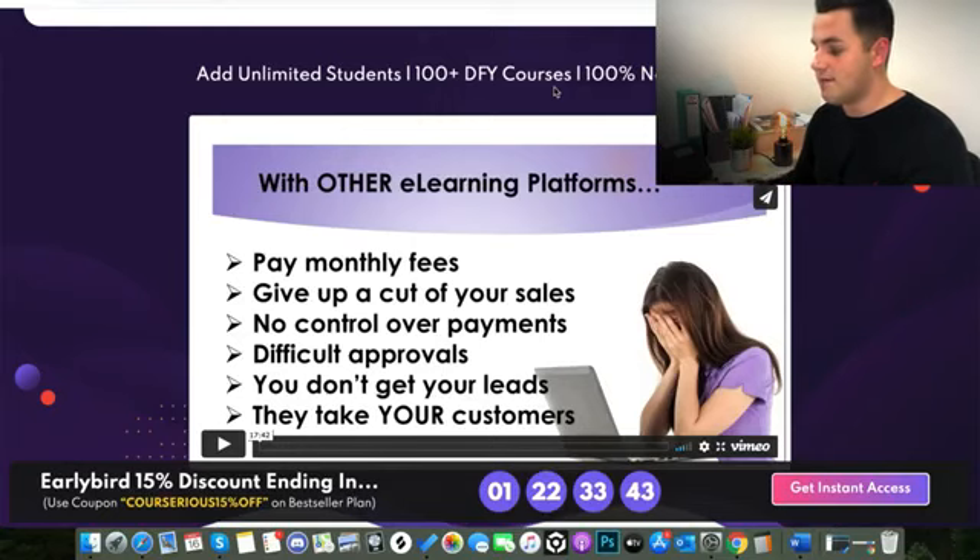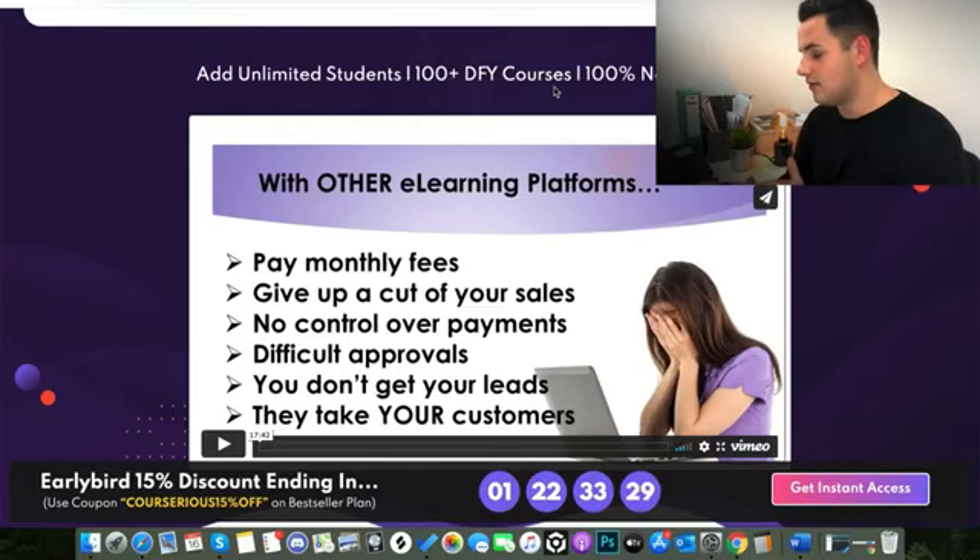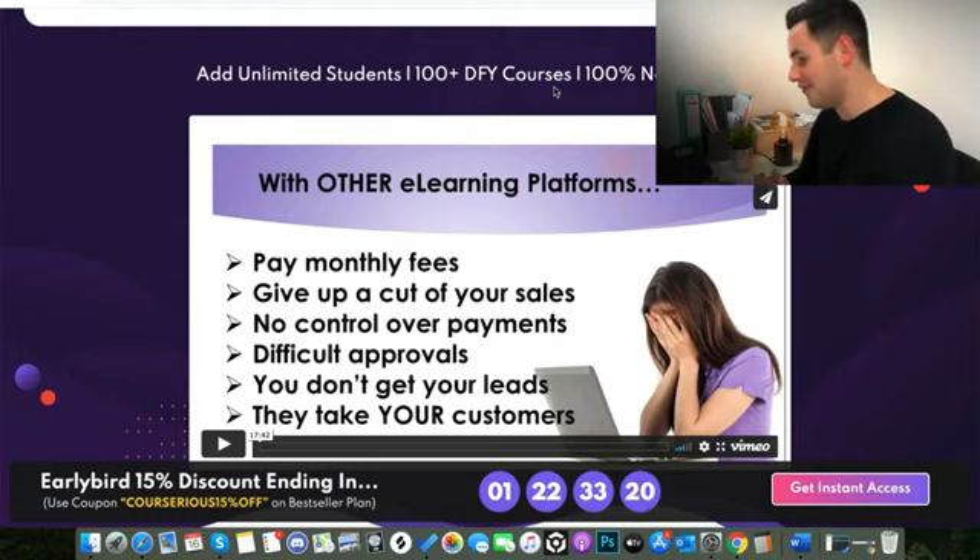That is insane value for how cheap this thing is. I personally do this stuff, and before Courserius came out I was using a different platform I was paying close to £200 a month to use. Courserius is only $47 one time, so it's safe to say I've now transferred over onto this platform.